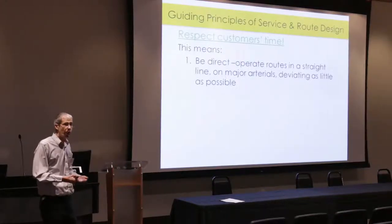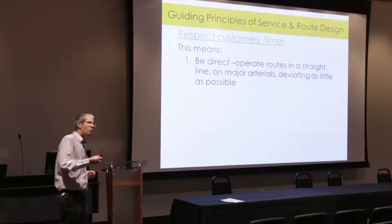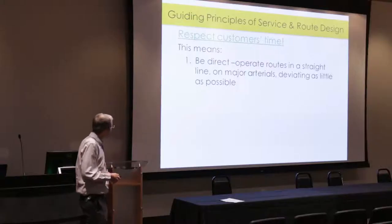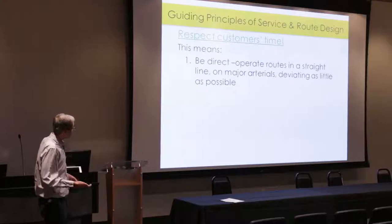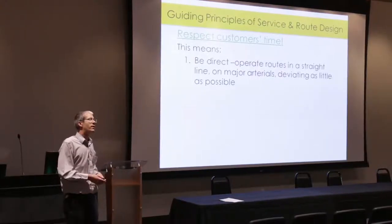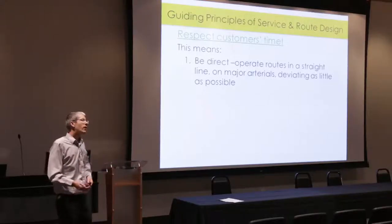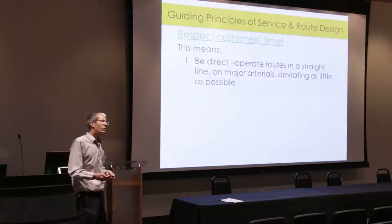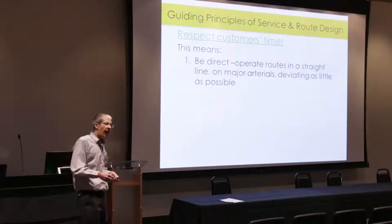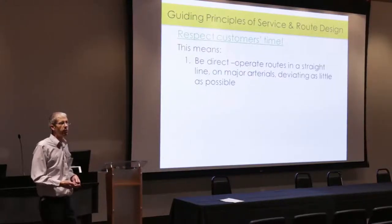Because transit is inherently slow, it's important that within that constraint we do everything we can to avoid adding more time — minimizing that additional time to the maximum extent possible. One way we do that is to be as direct as possible: operating routes in a straight line on major arterials, deviating as little as possible. Anytime you deviate off a major arterial, you add a time penalty to everyone on that bus who is not going to that one particular destination.